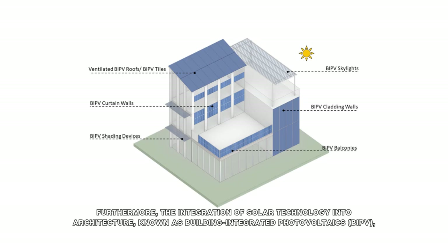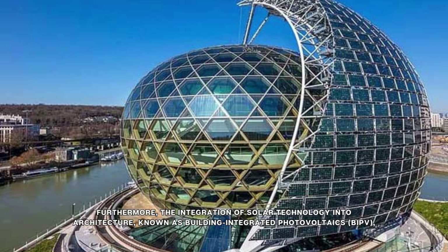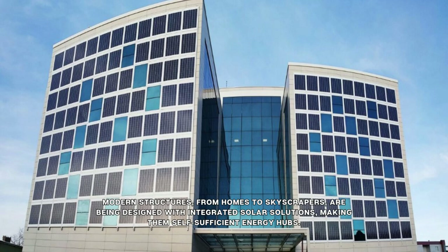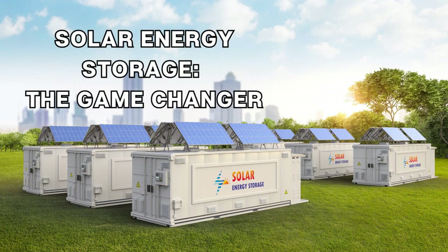Furthermore, the integration of solar technology into architecture, known as Building Integrated Photovoltaics (BIPV), is blurring the lines between functionality and design. Modern structures, from homes to skyscrapers, are being designed with integrated solar solutions, making them self-sufficient energy hubs.